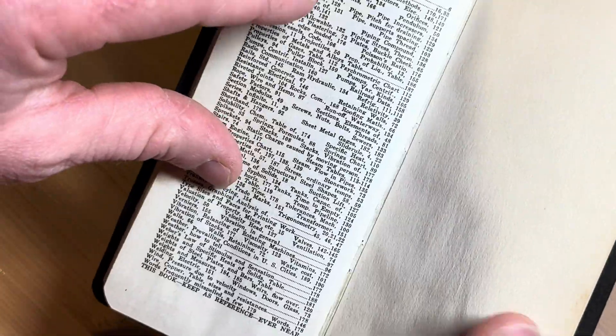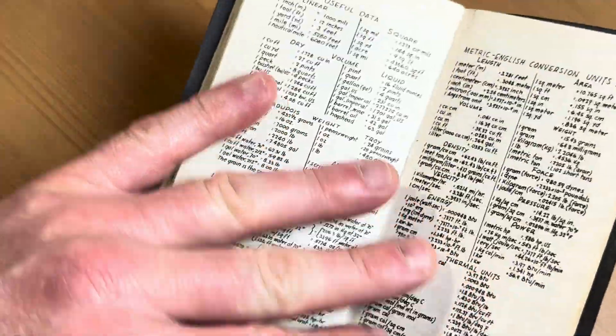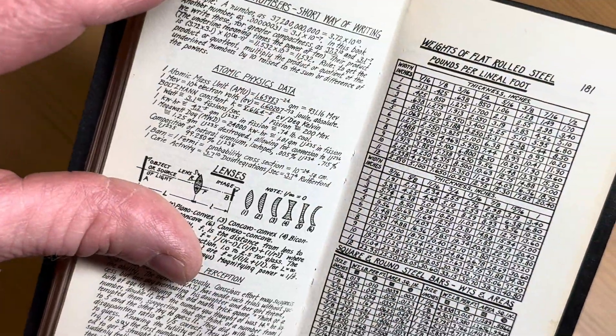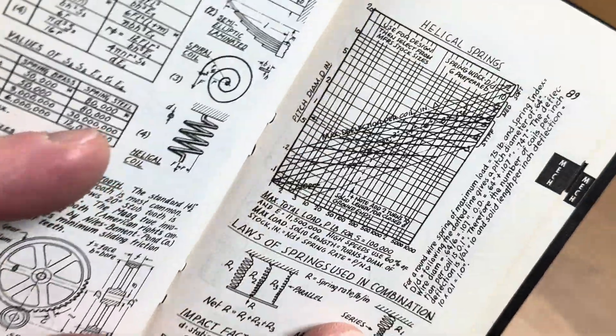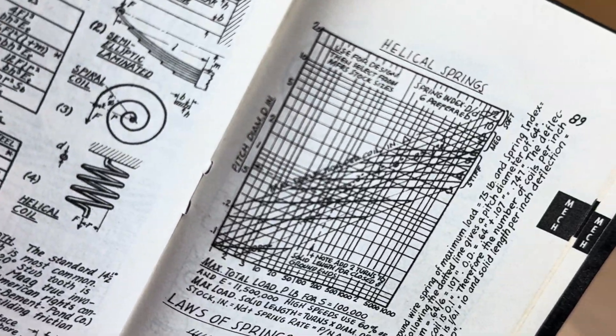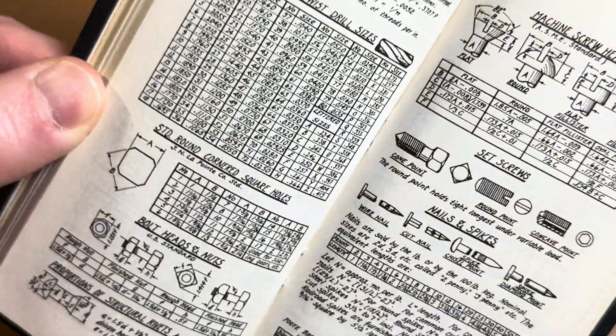The back has an index — weather conditions, useful data, weights of flat rolled steel. What a wonderful little book. What's this? Helical springs. Look how small that is — it's like a hardcore little book.